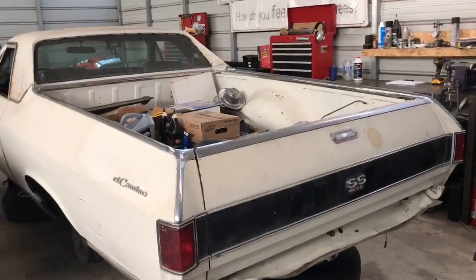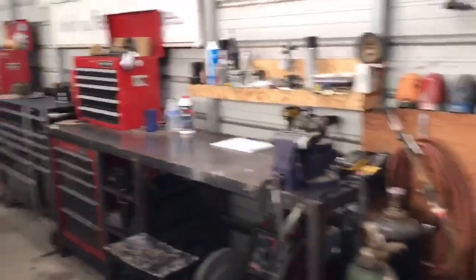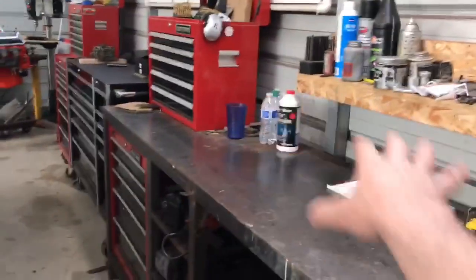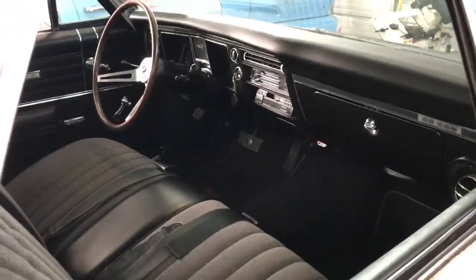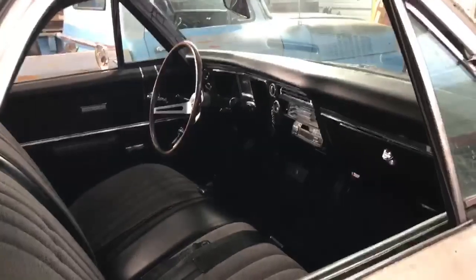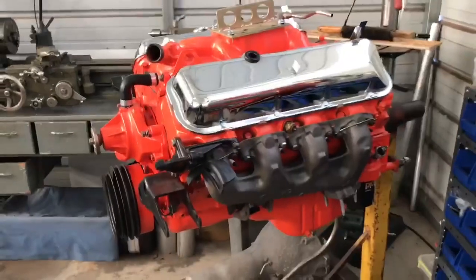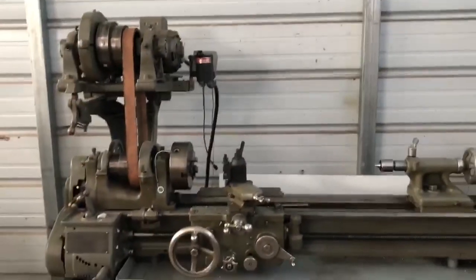Here's my '68 SS 396 — should be on the road in about a month. Over here are some of my tools, this is my bench where all the magic happens. The El Camino's got a super clean interior, really nice. I bought it as a project, never driven it — it's gonna be a lot of fun when I finally get it out on the road. Just did the brakes on it, almost ready to go back together. The engine is a 325-horse 396 with a larger cam in it, should run pretty good. And here's my old lathe, kind of proud of that.